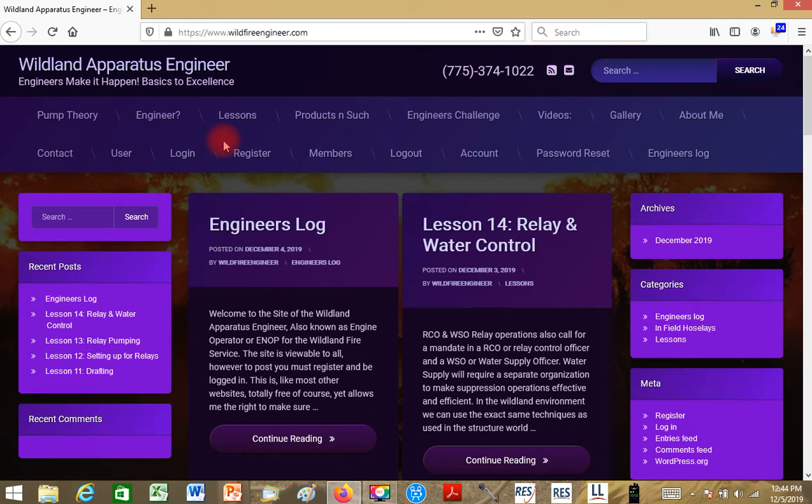Doc Hydro here, December 5th 2019, about a quarter to 1 in the afternoon. I told you in the last engineer's challenge video that the new website wildfireengineer.com would be coming up, and it was really going to be dedicated to you guys out there on the front lines with the engines — type 4s, 6s, 3s, just about whatever you've got in the wildland environment. I wanted to do this screencast to show you what it looks like and how to get to it.